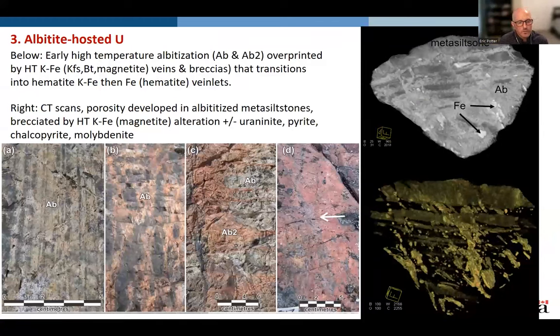Looking at field pictures of the sodic alteration, from left to right, we see progressive generations of albitization, starting from cream-white and getting pink-colored, following fractures and also stratabound alteration. What's unique with the Southern Breccia is that albitization is overprinted by a high-temperature potassic iron alteration: veins and breccias that transition into hematite-bearing alteration and finally hematite veinlets. On the right, you can see a CT scan showing this albitization — highly porous — brecciatng and replacing the metasiltstone, with relic beds preserved and bright white colors indicating the denser iron oxide and uranium minerals.